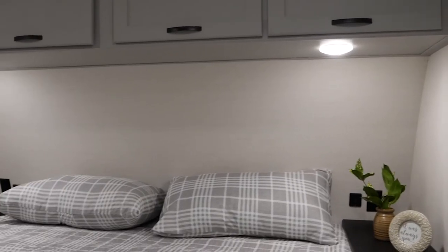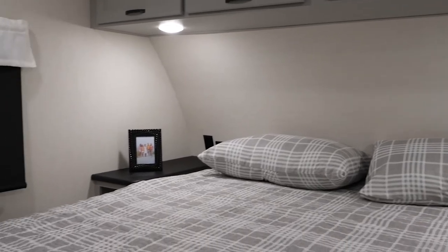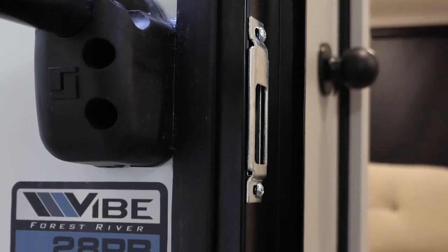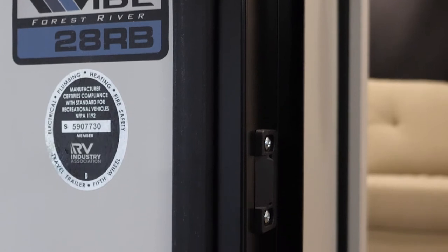This is really what sets us apart from other rear baths that are half-ton towable. You get a big king-sized bed mattress with a really great residential feel. What makes this special is our master closet right across from the bed — this closet is so big. We are the lightest travel trailer in the industry that comes prepped with washer and dryer.